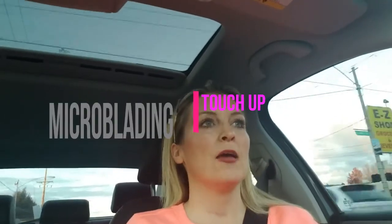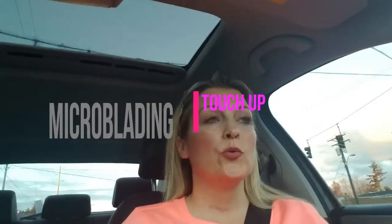Hey guys, so real quick, I am headed to my eyebrow appointment so that she can touch it up. There's a few little gaps that I've been filling in with a pencil, but not much. I'm really impressed with how the natural shape she did and how well it stayed in place. So just a few little touch-ups. Hopefully after this, I won't have to make any touch-ups. I'll let you know how it goes.